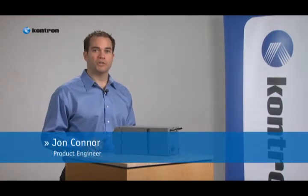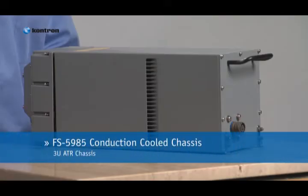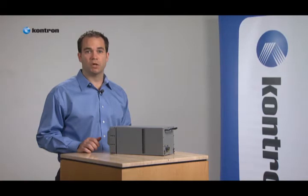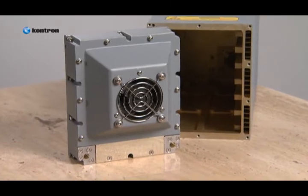Hi, I'm John Connor, a product engineer with Contron. Today I'd like to introduce you to the FS-5985, Contron's 3U half ATR conduction-cooled chassis. Offered with either a compact PCI or VPX backplane, the FS-5985 enclosure is small, lightweight, and capable of dissipating up to 200 watts of system power, developed specifically for avionics applications.